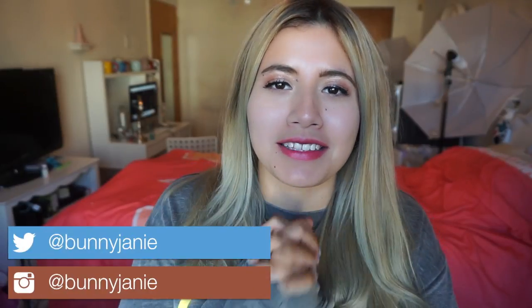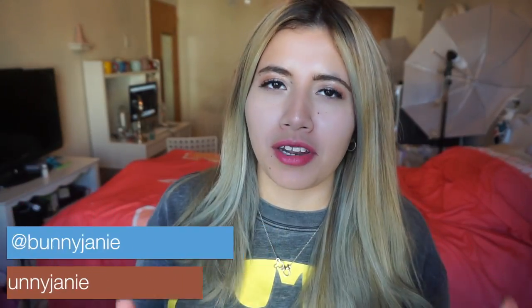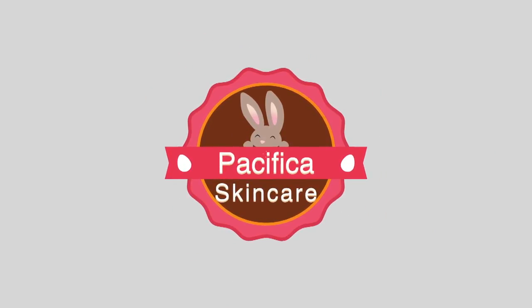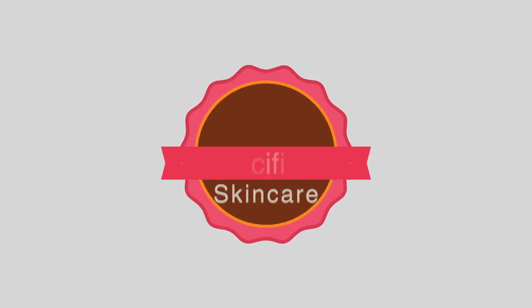Hey everybody, welcome to my channel. Today I'm going to be doing a skincare review — some of my favorite videos to film. I'm going to be reviewing the Pacifica skincare line. I have about six products that I've been testing for almost a year. This was the skincare line I used exclusively prior to switching over to Drunk Elephant — I'll link that video in the cards and below. This is what I used most of 2017.